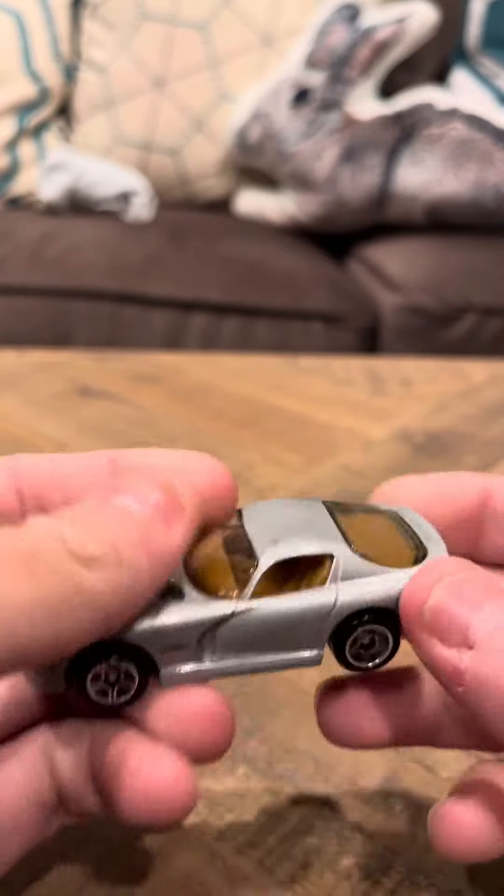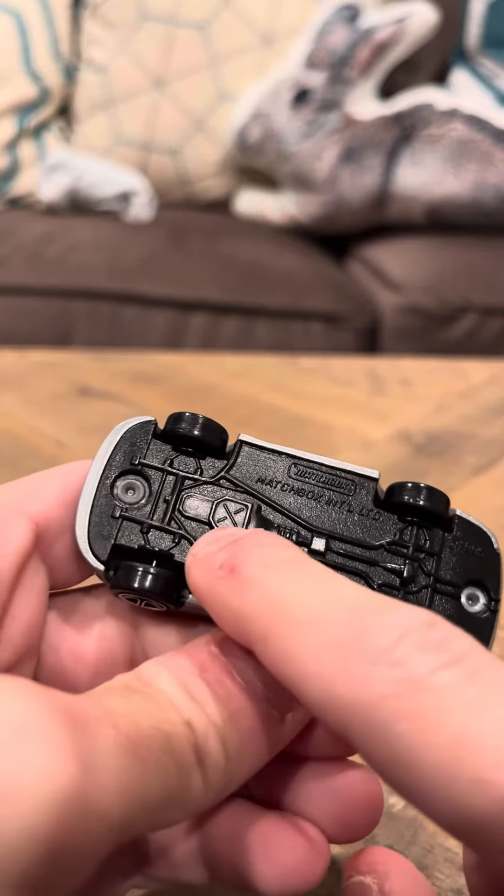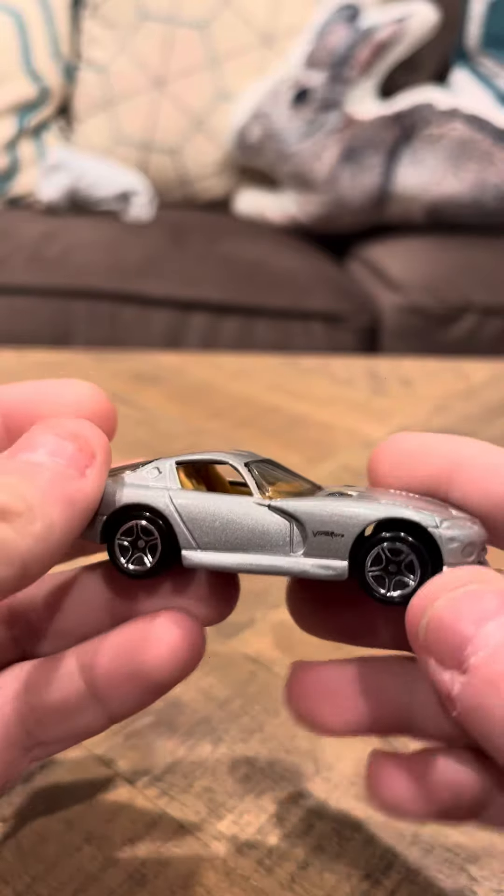It's got silver on it — it's a nice silver car. On the base it has like the motor and stuff like that. So really, really cool.